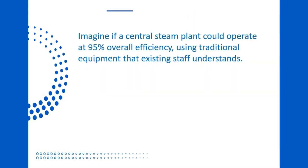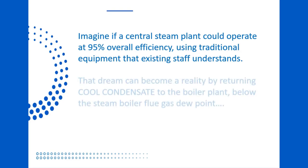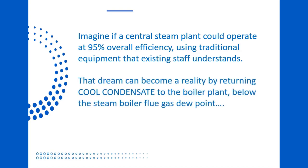Imagine if the central steam plant could operate at 95% overall efficiency, using traditional equipment that existing staff understands. That dream can become a reality by returning cool condensate to the boiler plant, below the steam boiler flue gas dew point. Let's take a look at how this can be done.